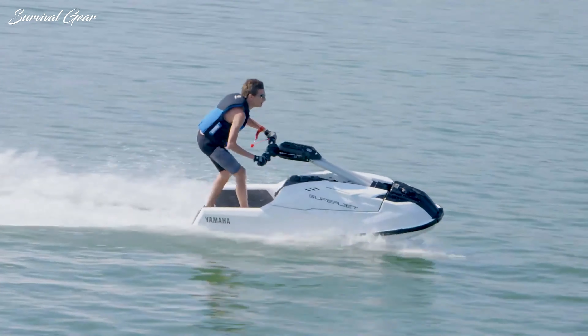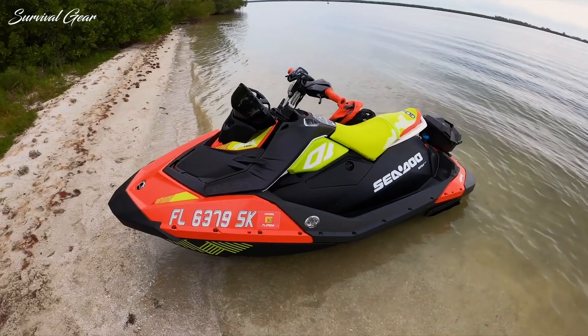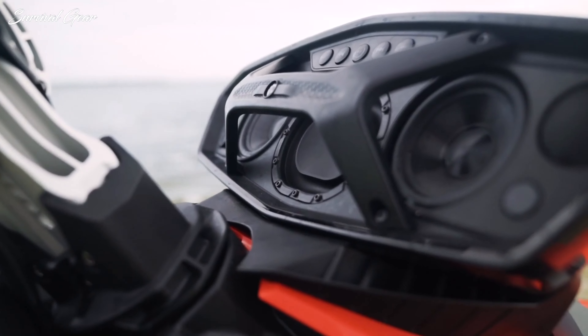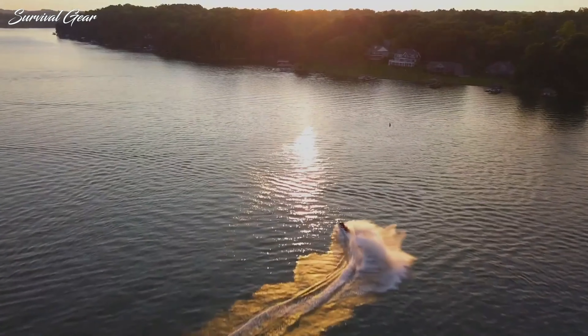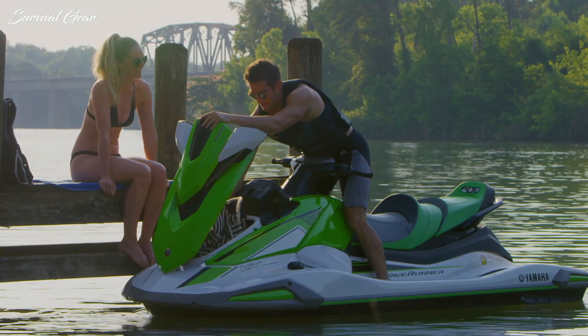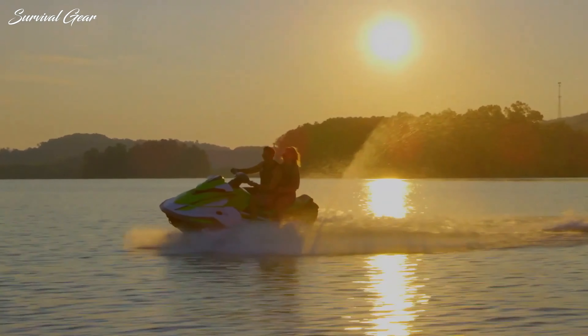And today, the market reflects that, with power outputs from 50 horsepower to 300 horsepower, and prices from $5,000 to more than $20,000. From two-seaters for going tandem, to lone wolves made for handling at maximum miles per hour, we track down some of the best jet skis for your summer fun.